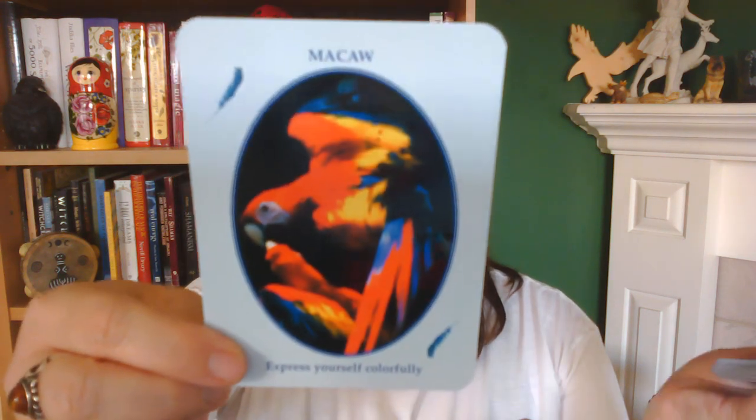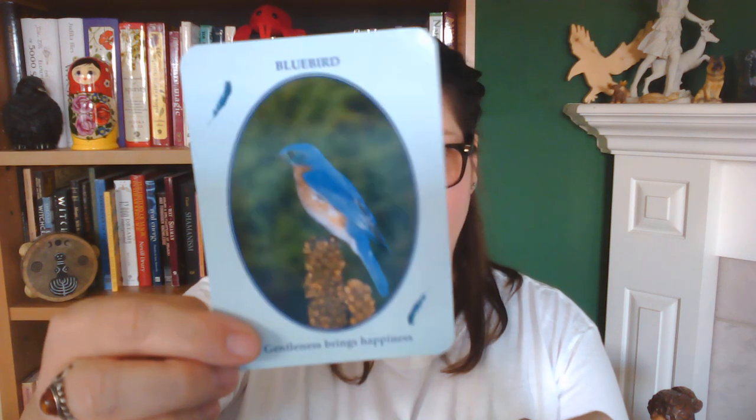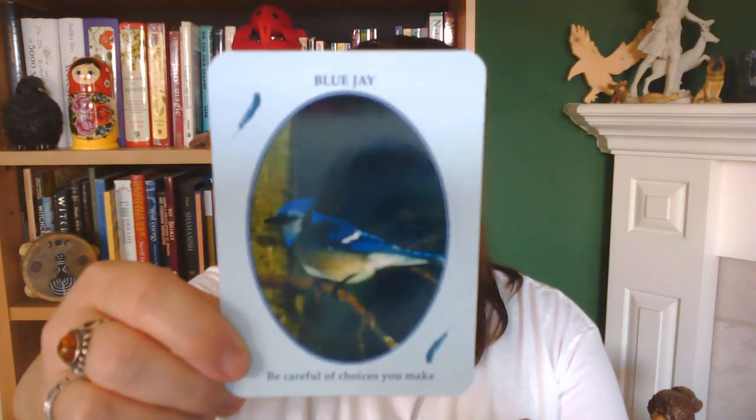I absolutely love it — just like my Nature Speak Oracle, these are all photographs. I love the images.